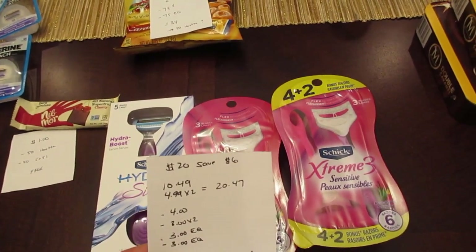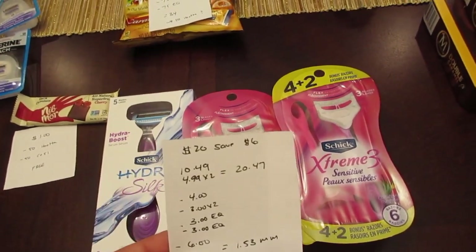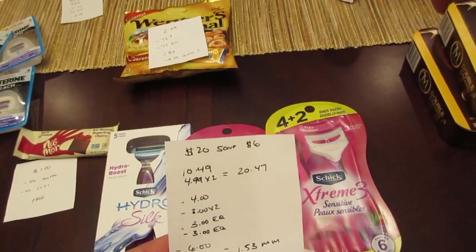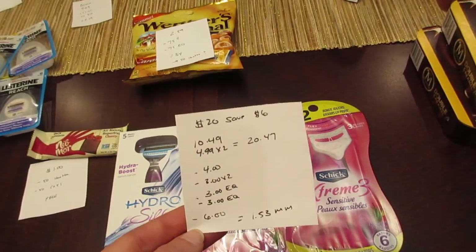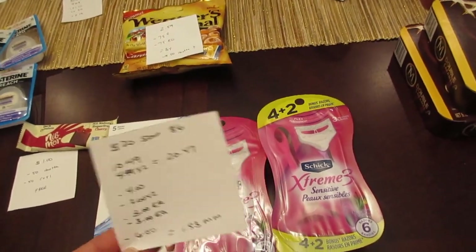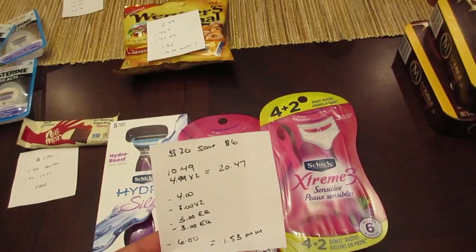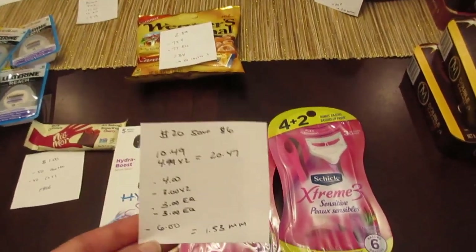The Schick products: when you spend $20 you save $6, and they also have a $2 sale so they're all $2 off regular price. I had one of the Hydro Silk at $10.49 and two of the Schick Extreme at $4.99, totaling $20.47. I had a $4 manufacturer coupon for the Hydro Silk from this weekend's insert, two $3-off printable coupons for the Extreme, a $3 e-coupon for the Hydro Silk, a $3 e-coupon for the Extreme, and the $6 instant savings — making it a $1.53 money maker. Most transactions went through without issue, but the Schick razors order did need manager approval due to overage, so keep that in mind.